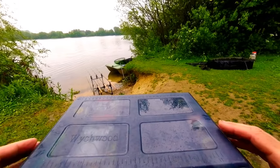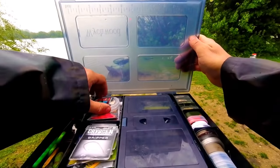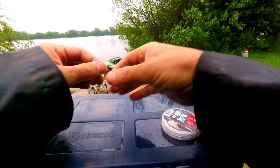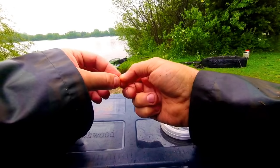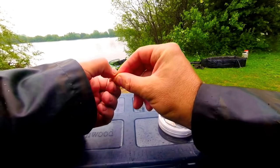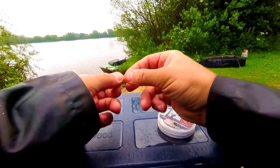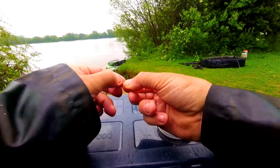There are two rigs that I primarily use for my tench fishing, so let's show you the one that has been catching the most fish on this particular session and is often particularly good early season when you're catching tench on small baits. It's a variation of a popped up maggot on a helicopter rig.